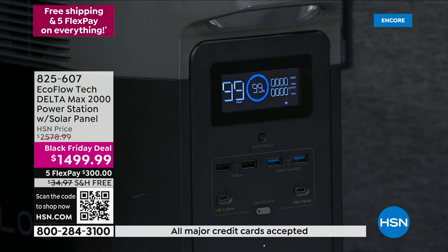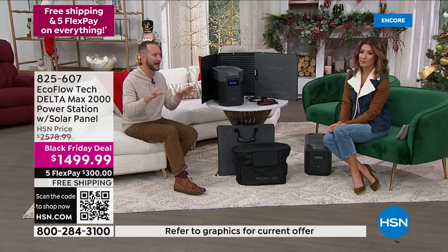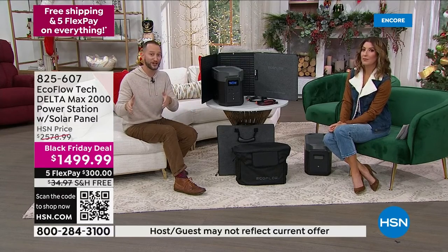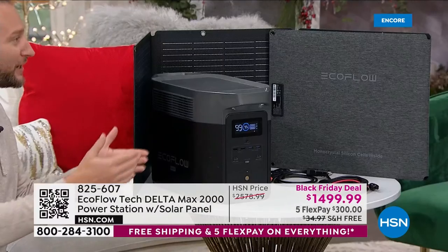Even if you do have a gas generator, this is still going to work in tandem with that. Instead of running a gas generator nonstop, use your gas generator to recharge your EcoFlow Delta Max, and then let your Delta Max power everything in your home. When you need to recharge your Delta Max, it's just like plugging it into the wall — you plug it into your gas generator, recharge it the fastest in the industry, and then you're not wasting money on gas. It's a great combo to have. Even if you're totally pro generator, this is still going to work in tandem with that.